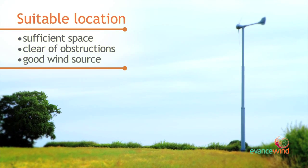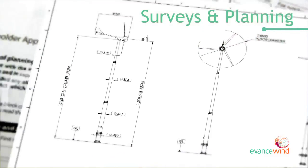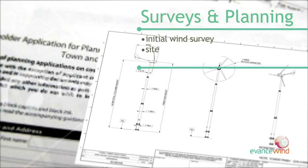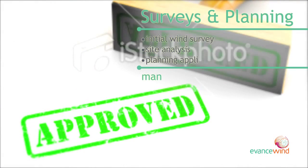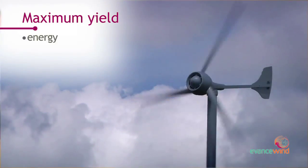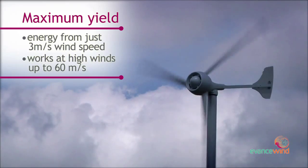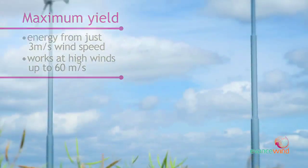The R9000 small wind turbine is ideal for anyone who has the space and, of course, a windy location. There is no need to worry about surveys and planning permission — all can be managed for you. The R9000 has been designed to start capturing power at low wind speeds and doesn't need to turn off at high wind speeds. It operates through all wind conditions.